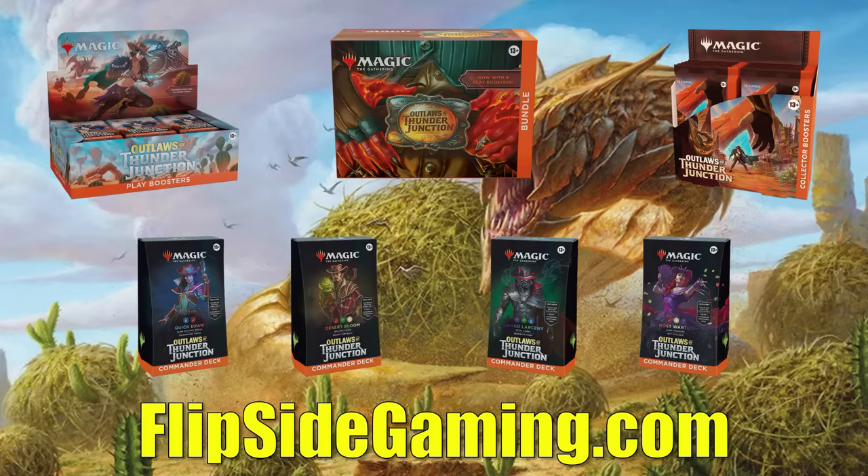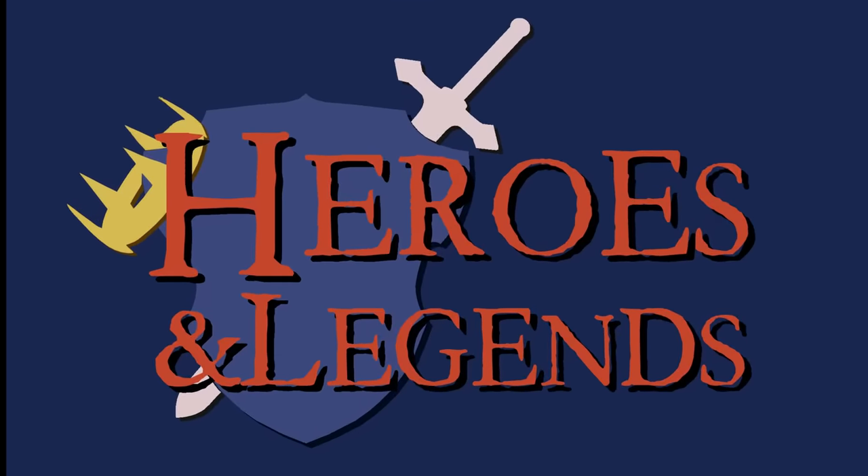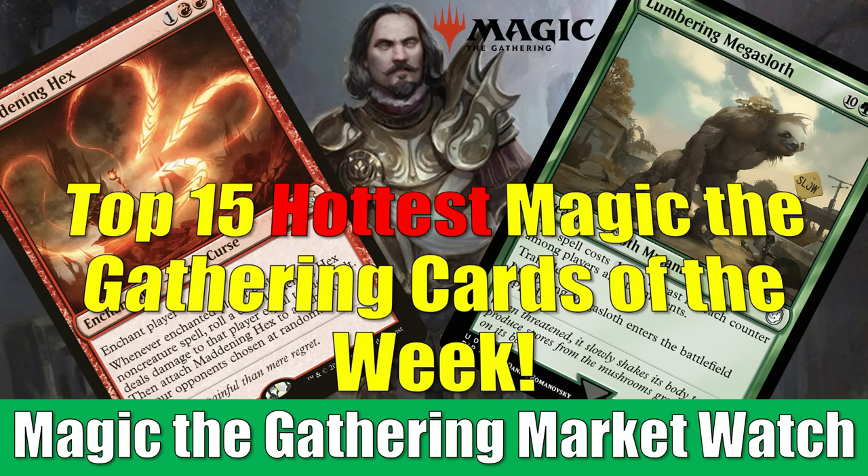Find their link in the description below. Hey there, this is John from Heroes and Legends, and welcome to another edition of the Magic the Gathering Market Watch. Like I said in the cold open, we're looking at the top 15 hottest Magic cards of the week this time around.